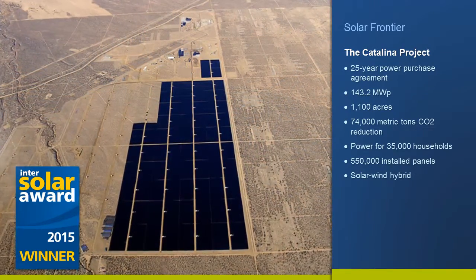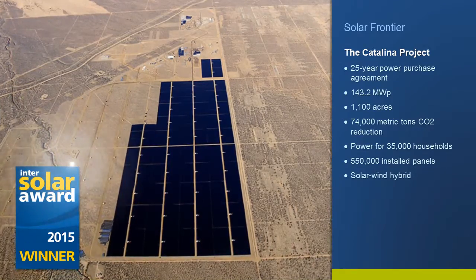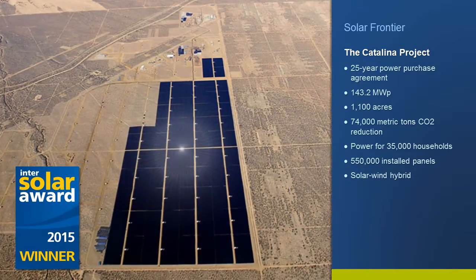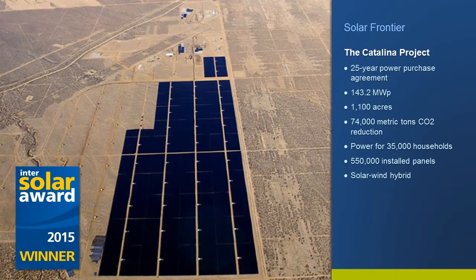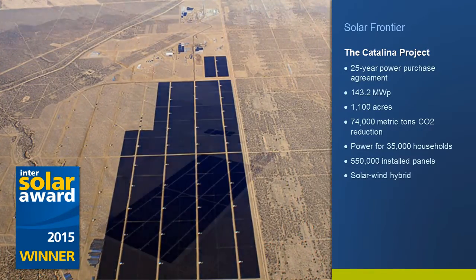The panels used in this project have a low temperature coefficient, deliver higher performance at lower irradiance levels, and can generate more electricity than crystalline silicon panels on a kilowatt-hour per kilowatt-peak basis.